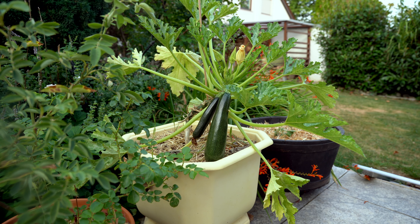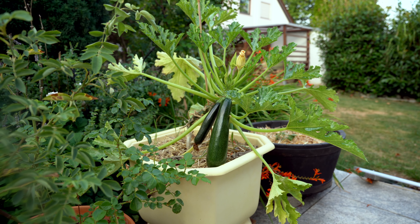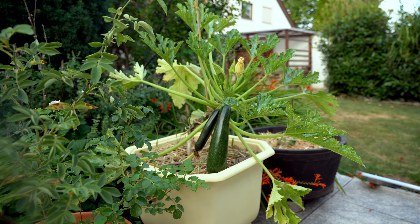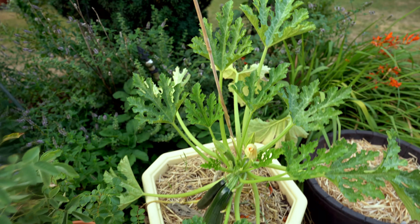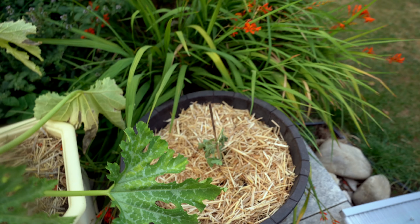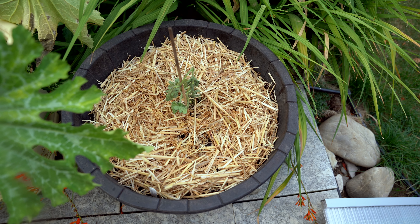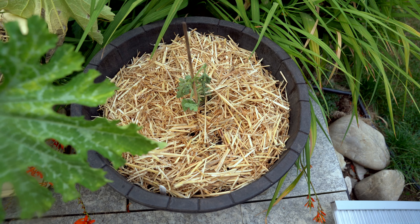The zucchinis growing in containers are also doing very well — they're giving me one zucchini every three to four days, so I have to keep coming up with different recipes. In this container I had transplanted a watermelon seedling, but I think it dried up in the heat and I'm not sure it'll make it.